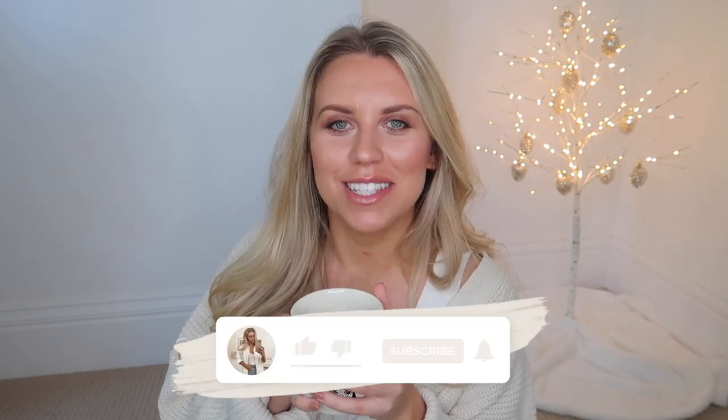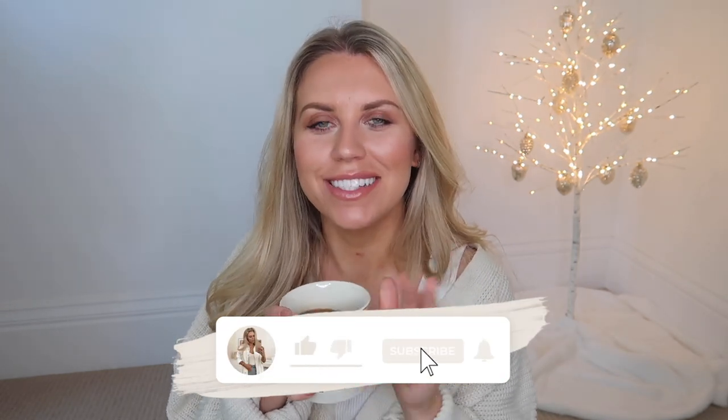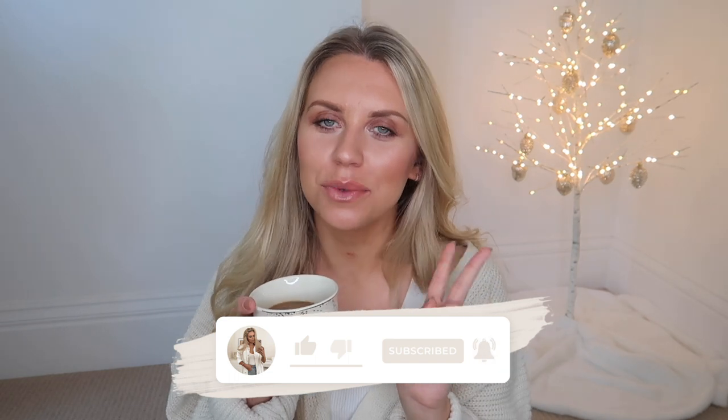Hi guys and welcome back to my channel — welcome back to my second gift guide video. This one is for her, for all the ladies in your life, whether they be grandmas, mothers, sisters, or girlfriends. You could even send this video to your boyfriend if you want to give him some ideas on what to get you.